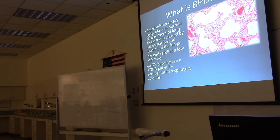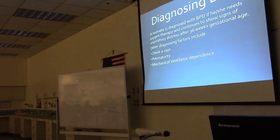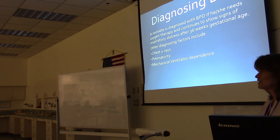Bronchopulmonary dysplasia is abnormal development of lung tissue caused by inflammation and scarring of the lungs. The end result is a low ventilation-to-perfusion ratio, and the ABGs become like a COPD patient with a compensated respiratory acidosis. A neonate is diagnosed with BPD if he or she needs oxygen therapy and continues to show signs of respiratory distress after 36 weeks of gestational age. For example, if born at 25 or 28 weeks and still needing oxygen almost 10 weeks later, the lung tissue is damaged.